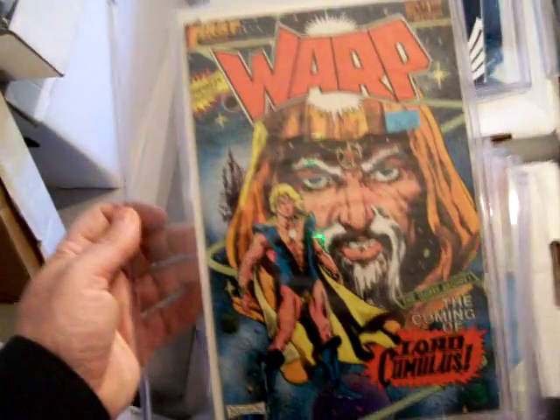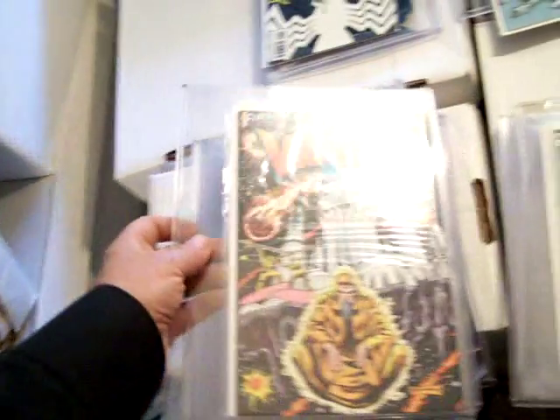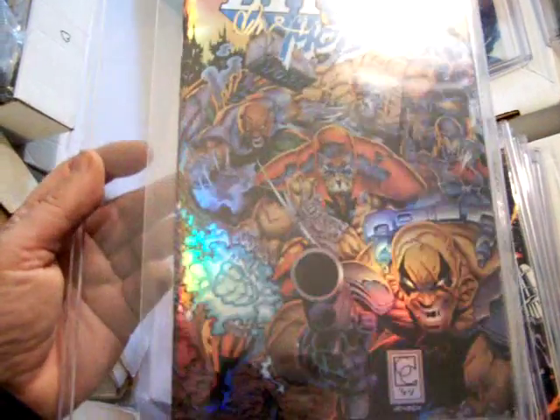Frank Brunner's autographed Warp number eight from First Comics — Frank Brunner's work was really great, he made Doctor Strange great too. First Comics Warp number one by Frank Brunner, and here's a Warp number nine, autographed. X-Men number 124, probably by Dave Cockrum. Here's something called Lynch Mob — it's autographed, I'm sure it's number one and rare, 1994 Jensen. Can't see the number on it. Chaos Comics.